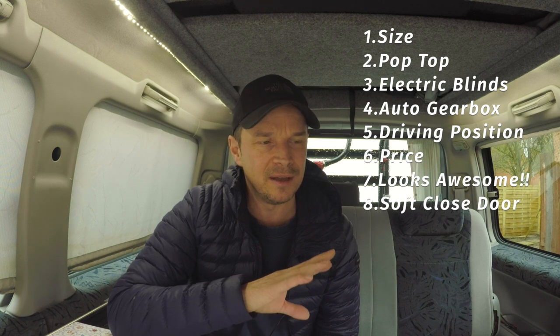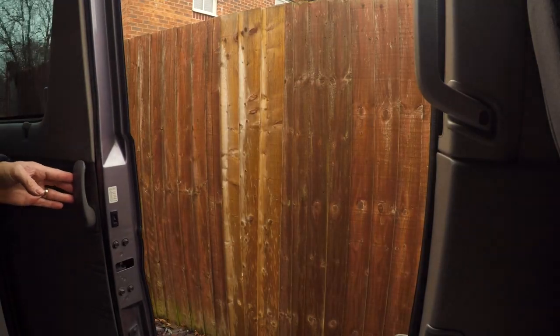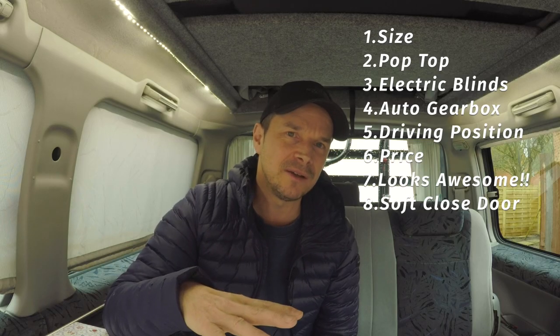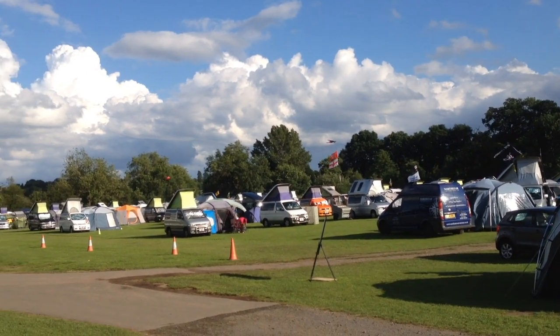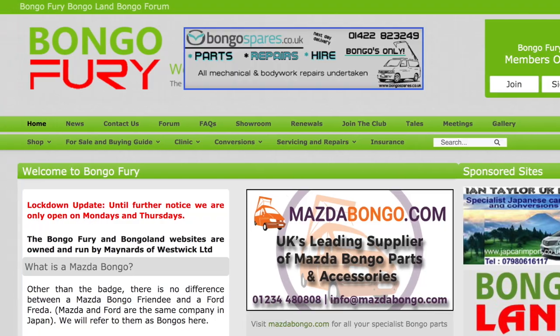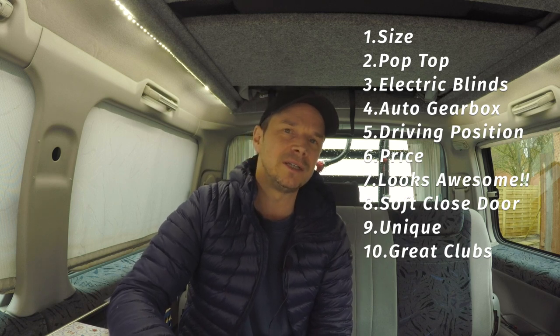The soft-close door is amazing — a lot of other vans like VWs you slam shut and they're incredibly loud, but these just close softly. It also has electric windows all around, which is a really good extra. And being a grey import they're not that common, so it's something a bit unique and funky. There's a really great community too — the Mazda Bongo Owners Club on Facebook and Bongo Fury, which do a meet every year. Really friendly group, totally recommend joining.